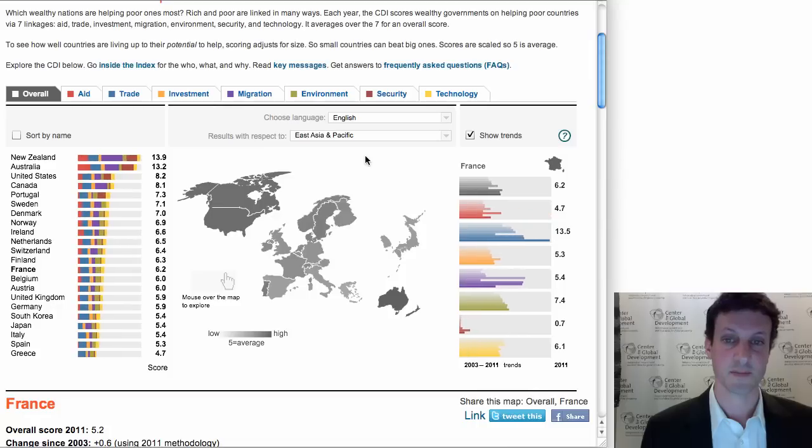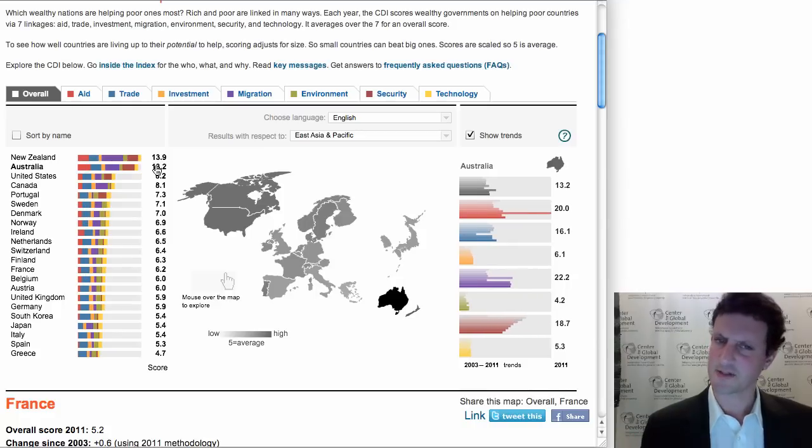Last of all, I can show you East Asia and the Pacific — now New Zealand and Australia are the top countries, and again there's a certain regional logic to that. What I think these regional cuts are showing us is that the Commitment to Development Index is really an index of constructive international engagement through many channels — through foreign aid, through migration, and so on. That reinforces something I started with: rich and poor nations are linked in many ways, and this is a source of both opportunities for wealthy nations that want to share their prosperity, and a source of responsibilities. Thank you.